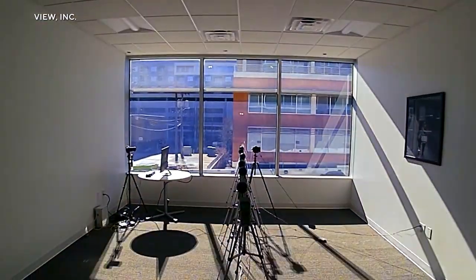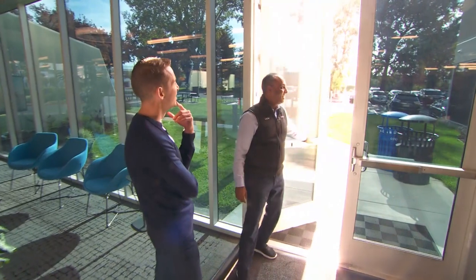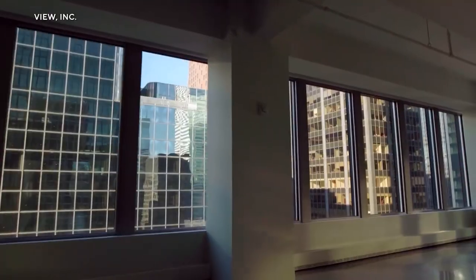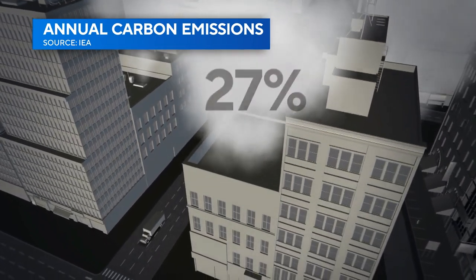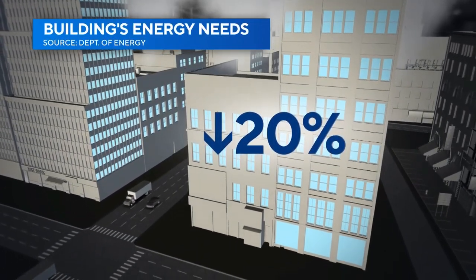Its windows are like transition sunglasses for buildings. They track the sun throughout the day, automatically tinting to regulate light and heat, allowing buildings to use less electricity for heating and cooling. Buildings consume about 40 percent of all energy and about 70 percent of all electricity. And if you want to solve for carbon and climate change, you have to solve for buildings. Operating buildings accounts for about 27 percent of annual planet-warming carbon emissions.